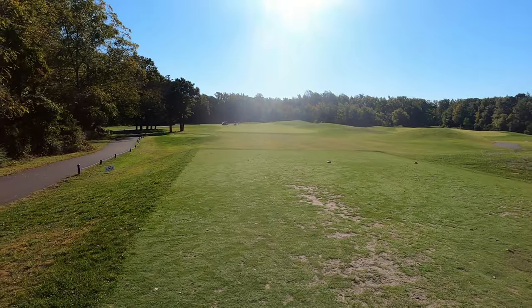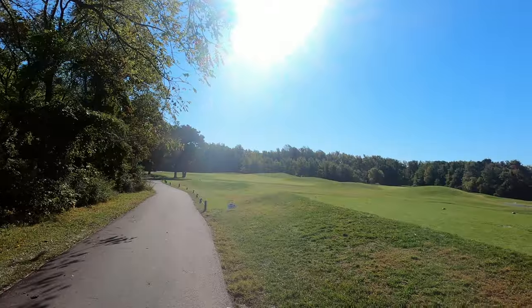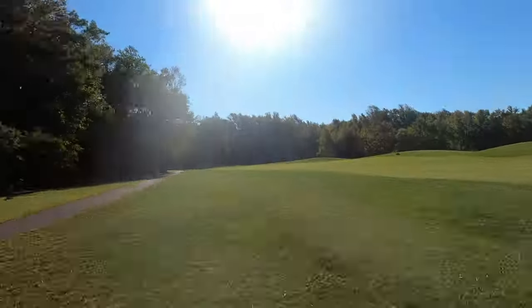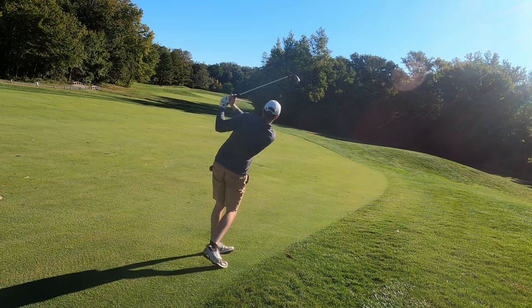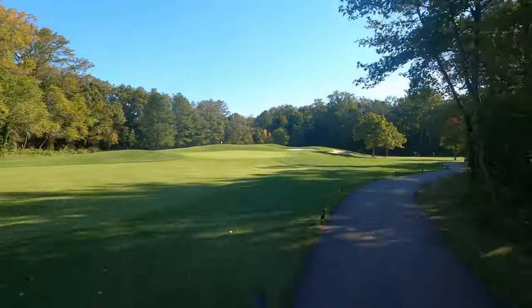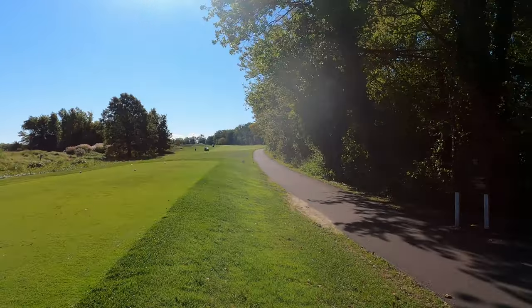To start us off on number one, a par four. The nickname of this golf course is 'The Natural.' The course is surrounded by 50 acres of private bird sanctuaries, and you can see birds throughout — ospreys, hawks, all types of birds floating around there. Birds of prey, warblers, finches.